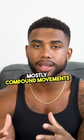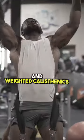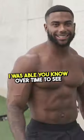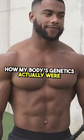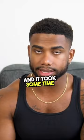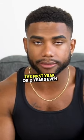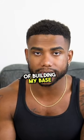By building your base, you're going to be using mostly compound movements. For me, for example, I built my base through calisthenics, and over time I was able to see how my body genetics actually were. I was able to build my strength base through that, and it took some time — around three to four years of building my base.